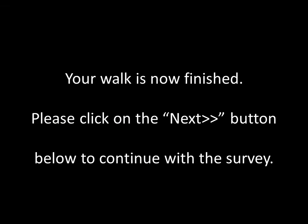Your walk is now finished. Please click the next button below to continue with the survey. Thanks for listening.